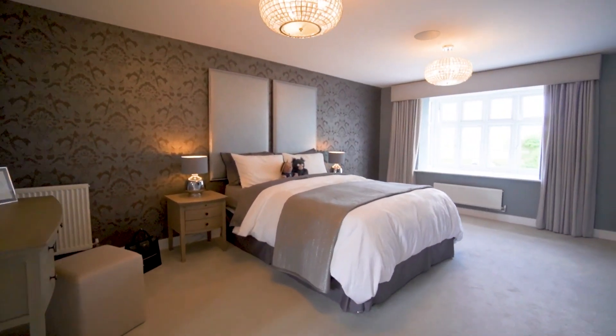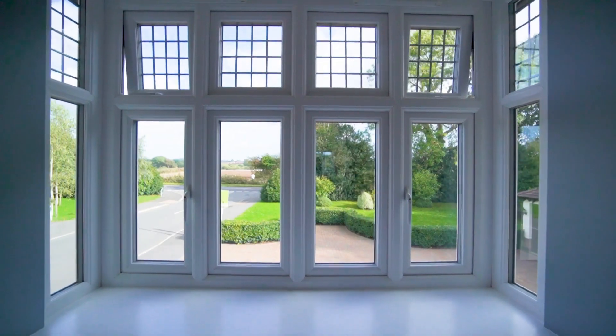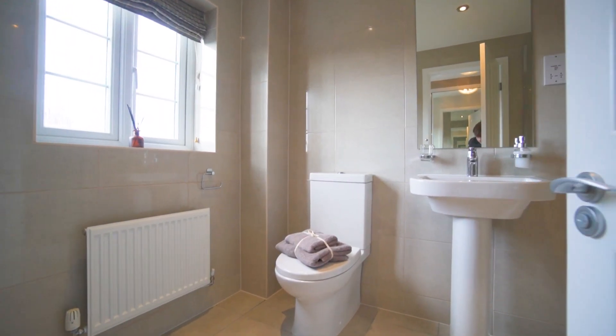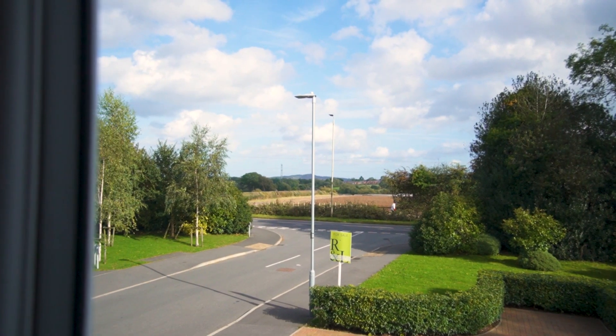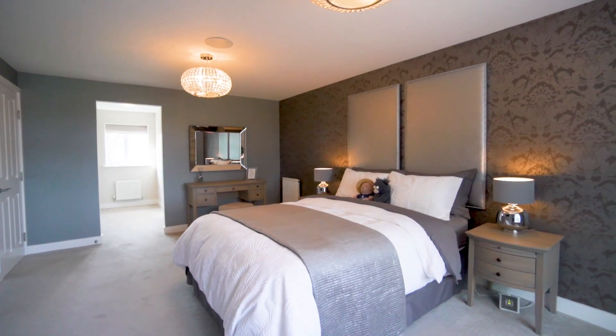Upstairs we're greeted by this fabulously spacious principal suite. It has a gorgeous boxed bay to the front, a dressing room, and an ensuite bathroom. The view from this principal suite is magnificent over open fields. The room maintains a really luxurious feel — the finish is impeccable, it really is a superb space.